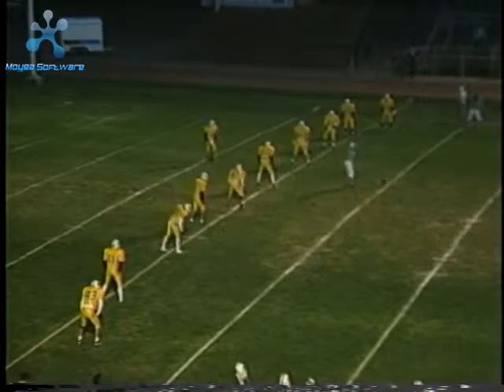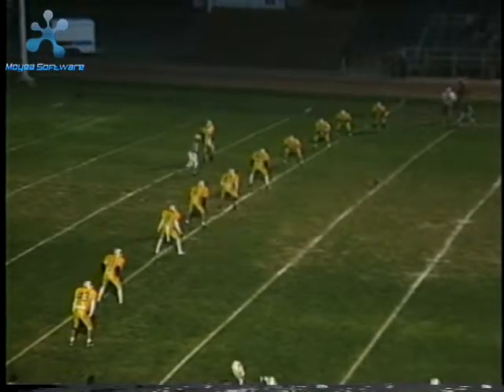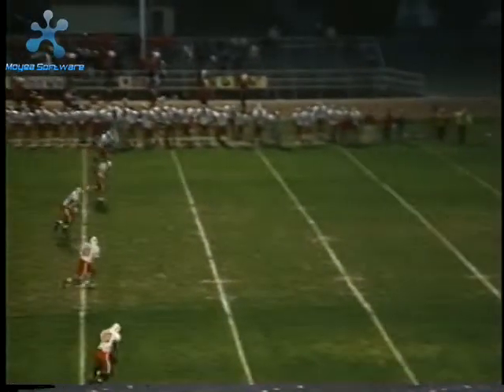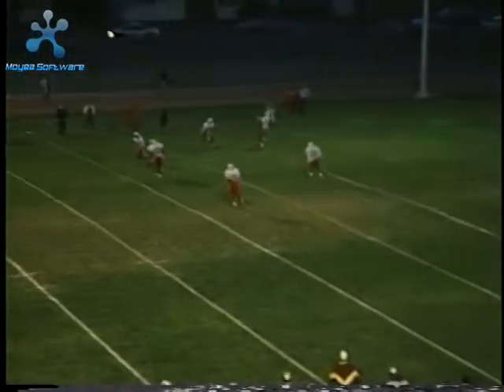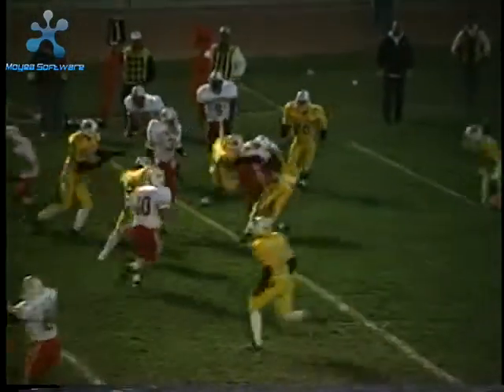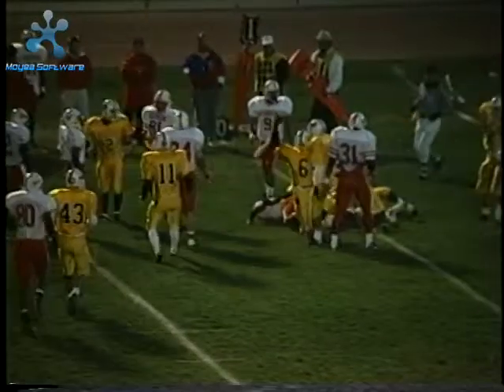We did a good job with our kickoff return this week. Our average field position started at the 41. They had a couple of squib kicks, but we did a good job returning the ball, putting ourselves in position to do something with it offensively. This first one's by John Pollard, and we get up to about the 31-yard line.